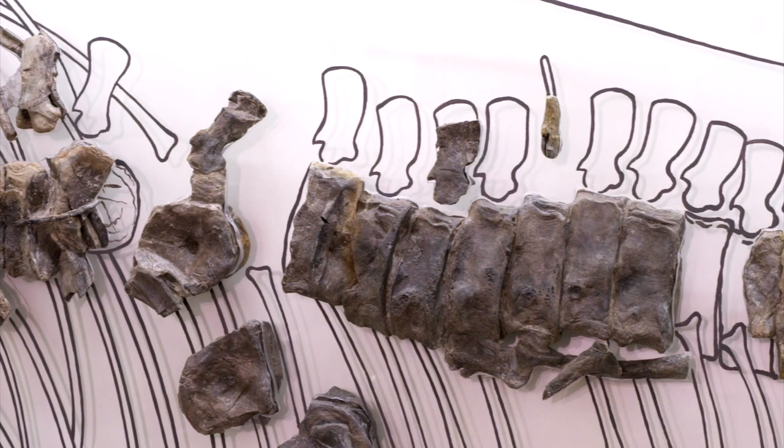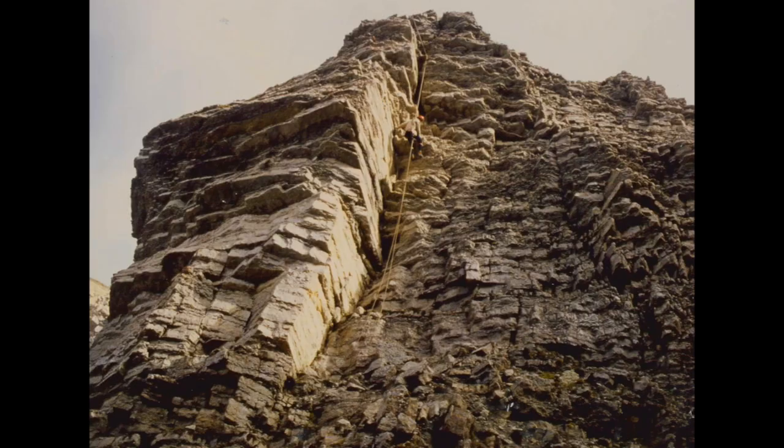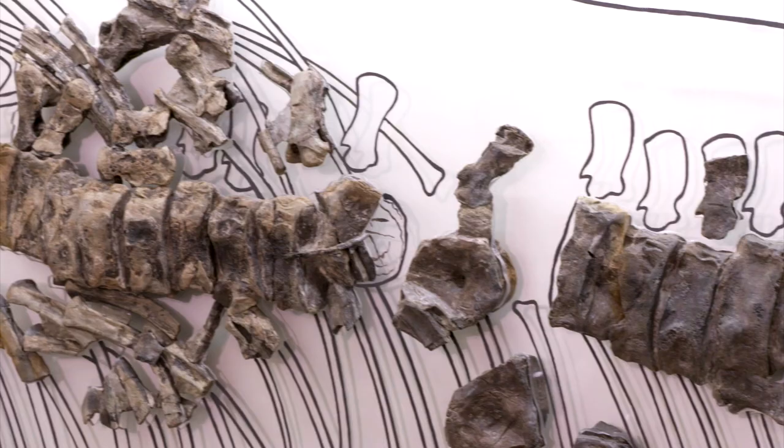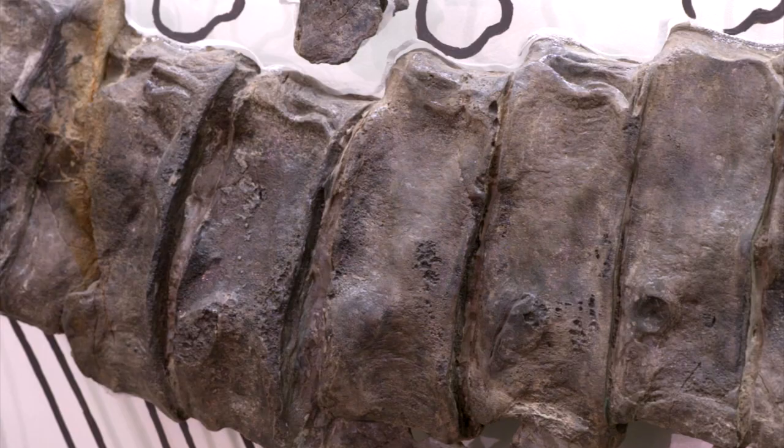Here we can see all the collected bones. This was a large animal that could potentially measure five meters in length. We can also see that the vertebrae are considerably flattened.